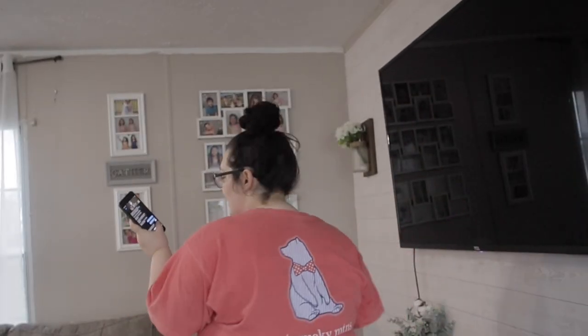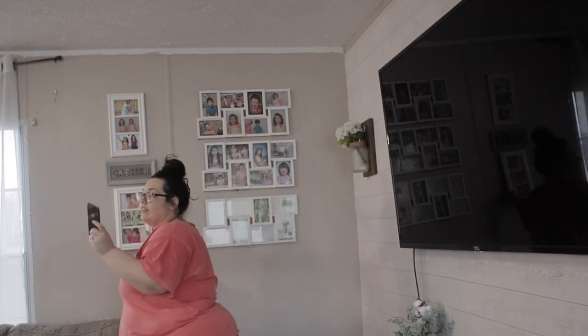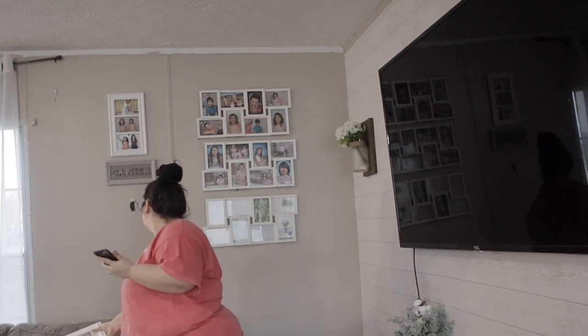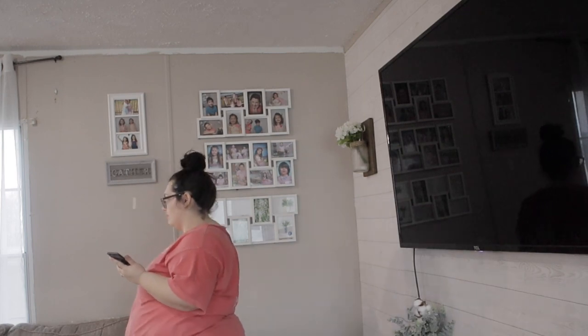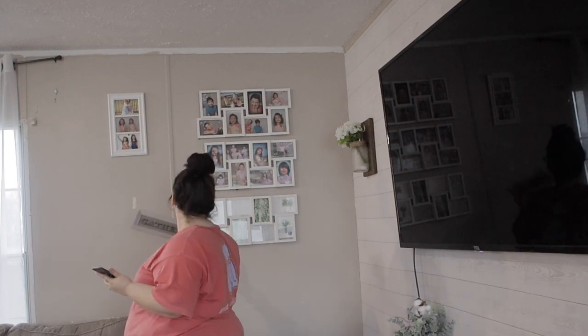Every thrift store and antique store here in Tennessee, they open at the crack of dawn. This is really crazy. I'm also filming — everybody say hi, Lacey!